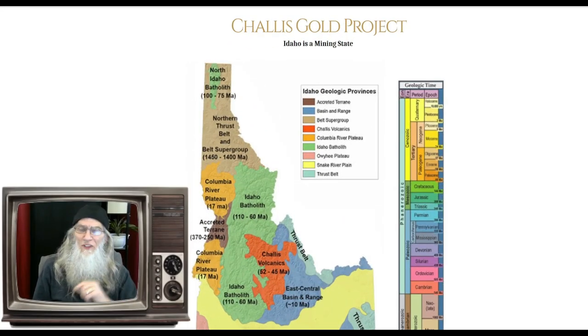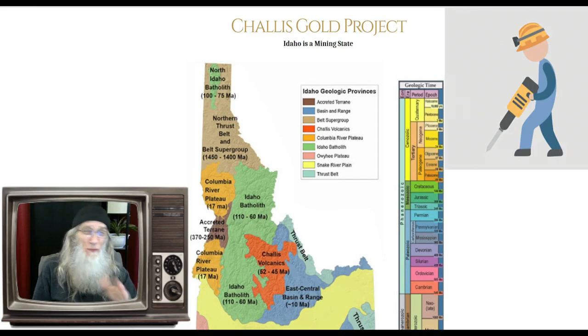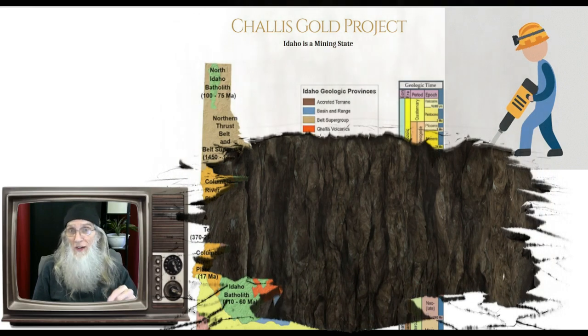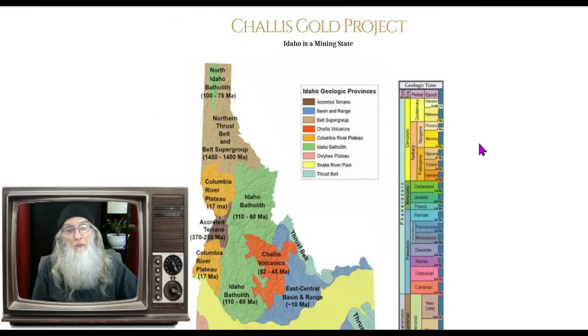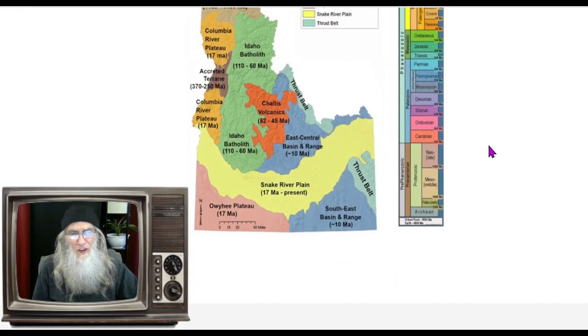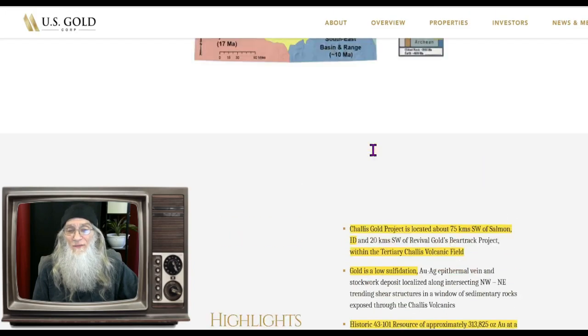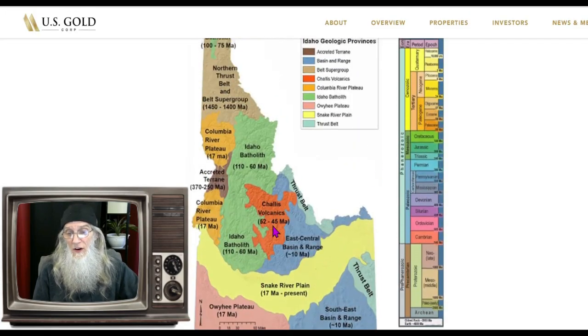The company has got three projects in three different states. Each one is a different type of mining operation and they're all at different stages. Their most current acquisition is the Shalice Gold Project. We don't get a lot of information here. We know it's in Idaho, located about 60 miles southwest of Salmon, Idaho, within the Shalice volcanic fields.